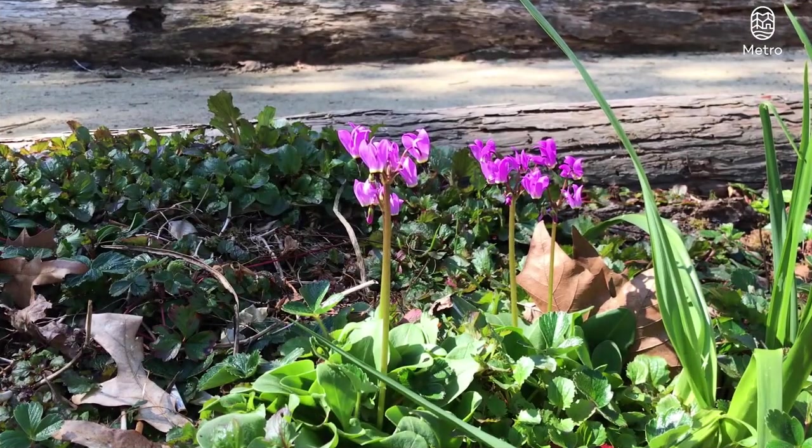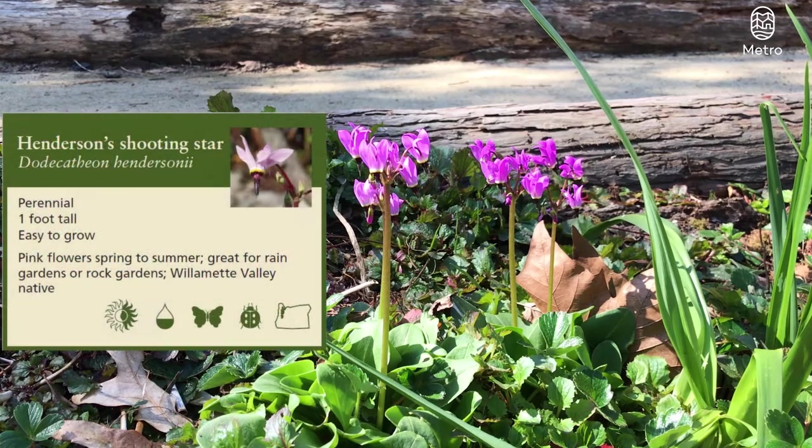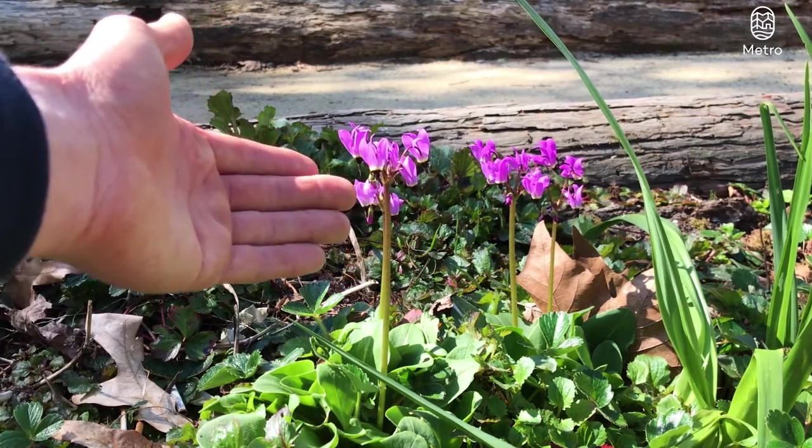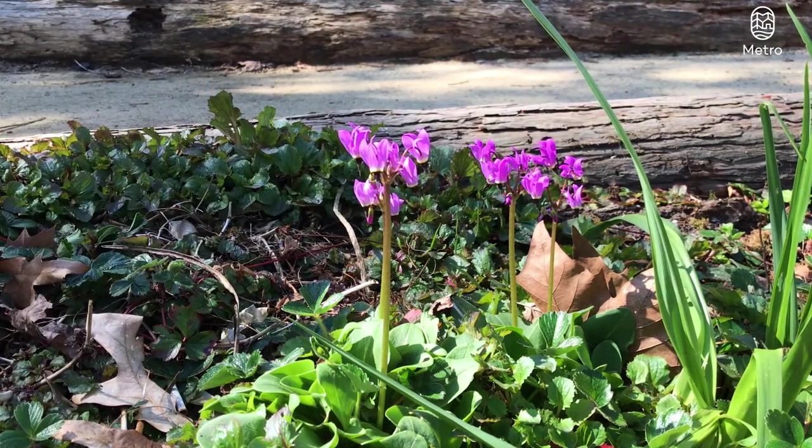I had to bring you all up super close so you could check out this gorgeous native plant community that we've got going on here in the rain garden. The first thing that's probably capturing your attention is the Henderson's Shooting Star. True to its name, it's got these delicate, unique, purple-pink flowers that look like shooting stars.